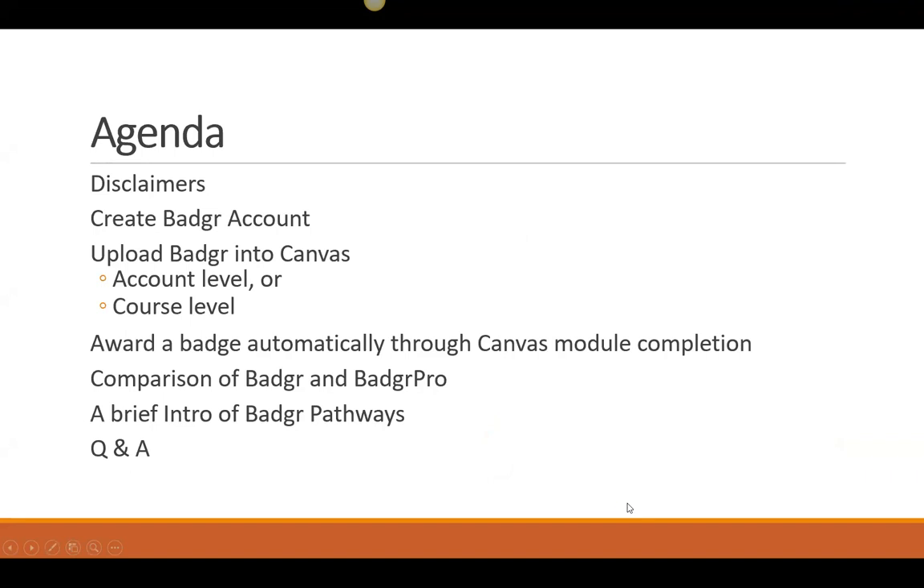Our agenda: I've got some disclaimers — everything has to start with disclaimers in the 21st century. I'm going to talk about creating a Badger account, adding Badger to your Canvas at the account or course level, how to award a badge automatically through Canvas module completion, a comparison of Badger and Badger Pro, and if we get the time, a brief intro to Badger Pathways. I do want to leave time at the end for Q&A.